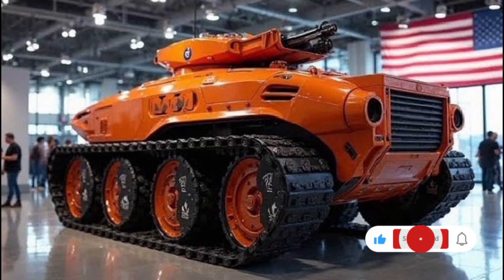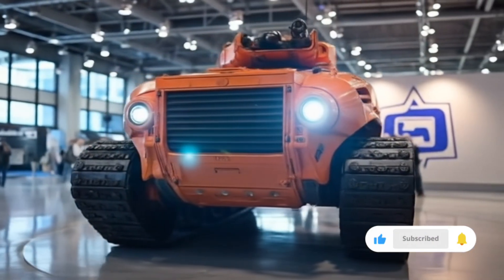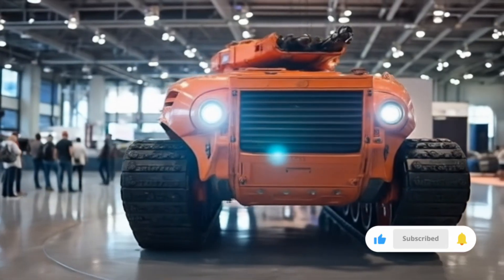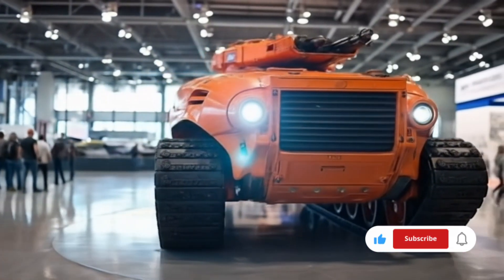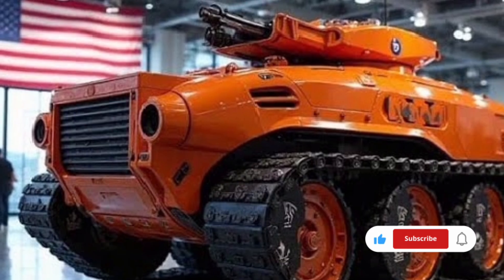Whether deployed in open plains, mountainous regions, or urban warfare zones, it maintains top-level agility and superior firepower. Its chassis has been engineered with enhanced suspension systems and a newly optimized track design that improves stability and handling, even at high speeds over rough ground.